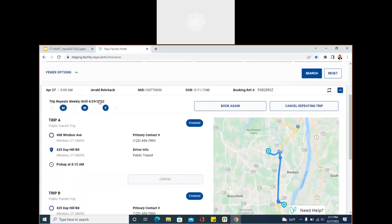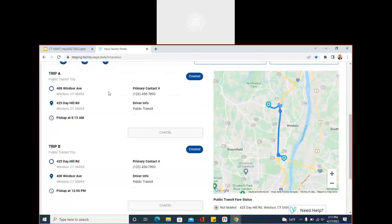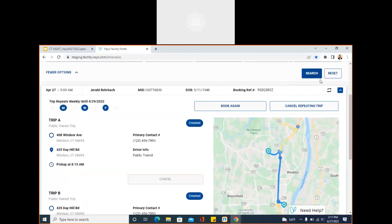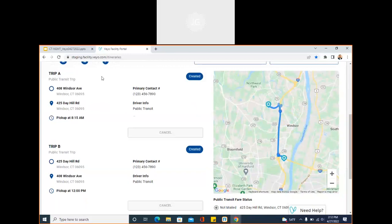In addition to that, there are the pertinent trip details listed within this view. This is booked as a round trip for Gerald. Gerald has repeating trips Monday, Wednesday, and Friday, also represented as a repeating trip by this square of arrows. We have our trip A and trip B details along with the appropriate address for pickup and drop-off, as well as pickup and return time for that member.